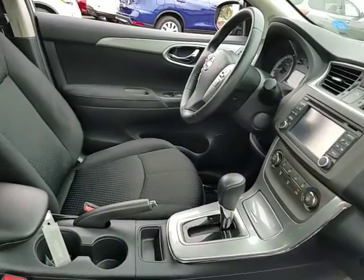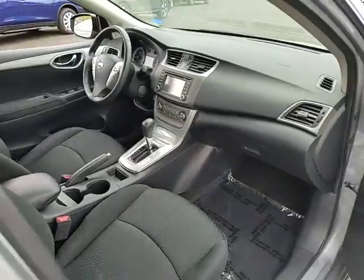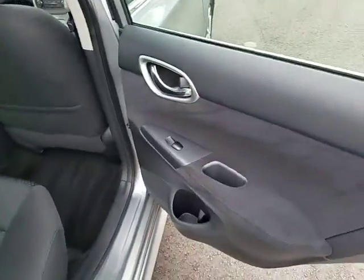Front wheel drive, power windows, trip computer, passenger airbag, bucket seats, power door locks, MP3 player, security system, child safety locks.